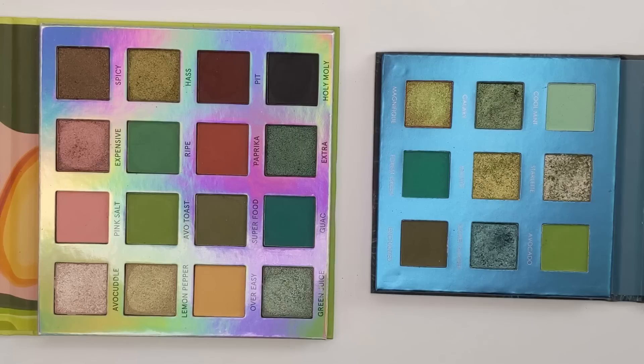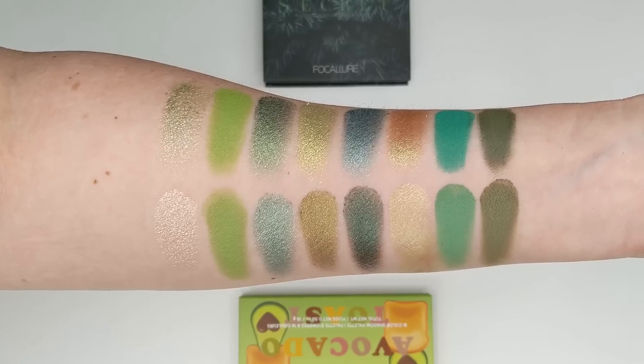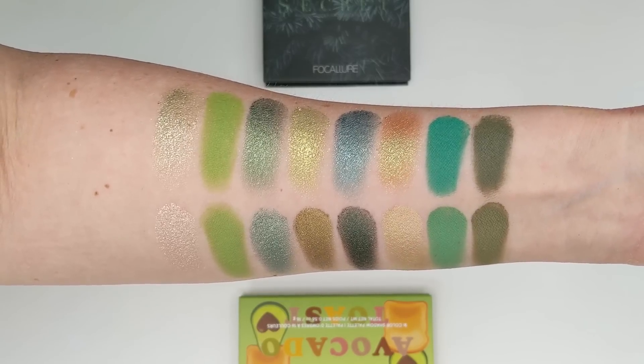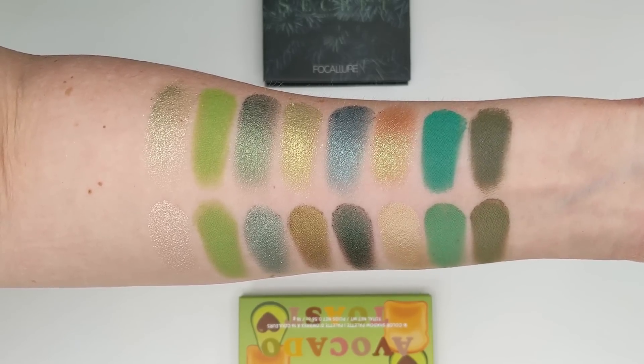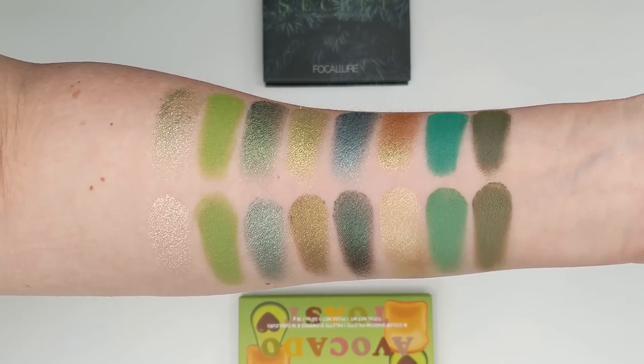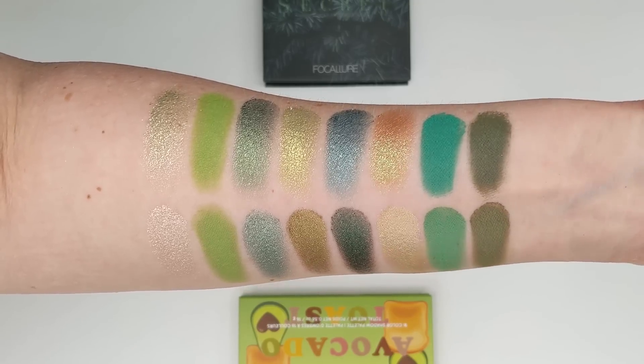Another one I think it's very similar to is the Secret palette from Focalore. This one also has that mix of brighter greens and deeper ones, and it's also an all-green palette. You don't have the pink in this one or that rusty brown shade — actually no brown shades at all. But if you're buying the Avocado palette mainly for the greens and you already have the Focalore one, you might find quite a few similarities between the two.